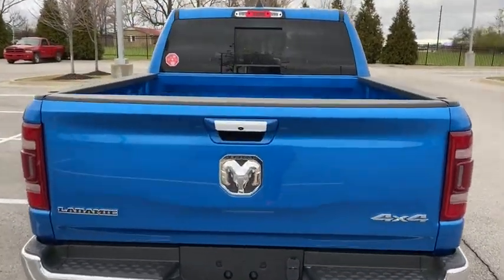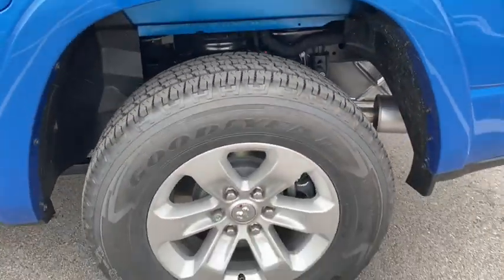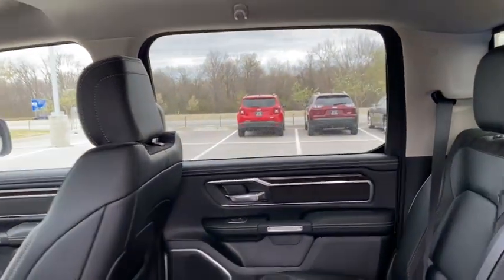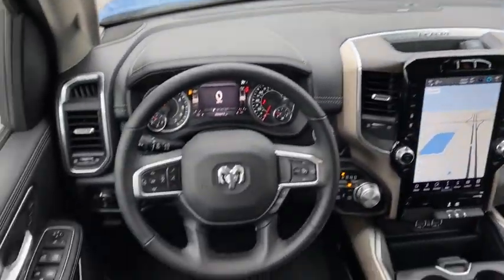Here are some of this vehicle's great options: traction control, power passenger seat, leather-wrapped steering wheel, dual airbags, alloy wheels, power steering, four-wheel disc brakes, universal garage door opener, center armrest, heated steering wheel, trip computer, fog lights.